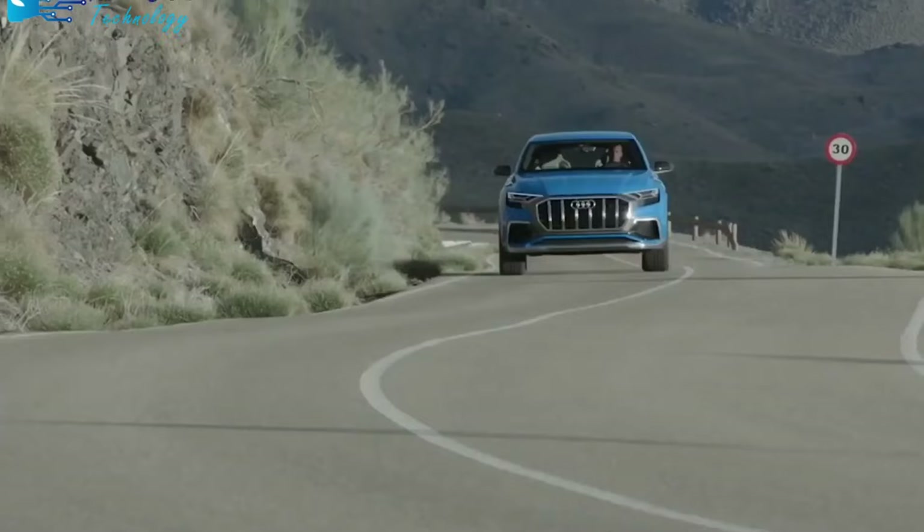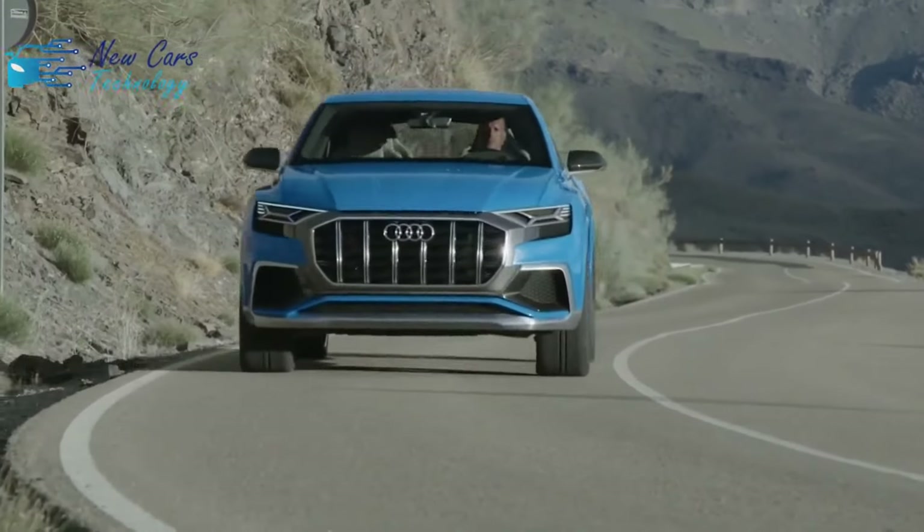It's also a cheaper alternative to the A8 full-size luxury sedan by more than $15,000.